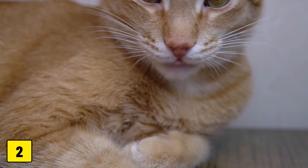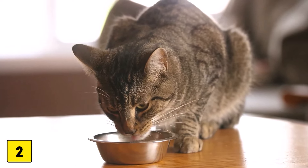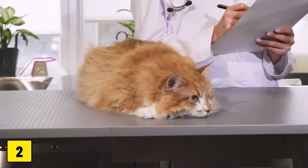Most cat parents don't notice a change in eating habits until the dental disease is very severe. By having your cat examined by a vet at least once a year and performing daily dental care at home, you can prevent dental disease and treat it before it becomes very painful.